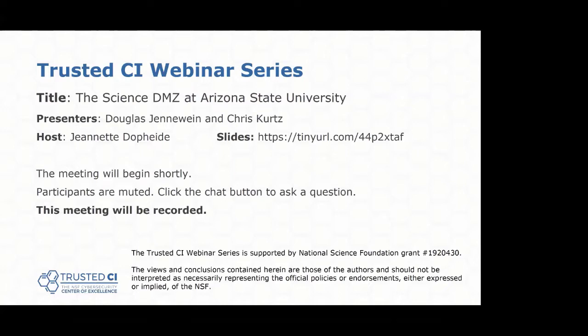More information about Trusted CI can be found at trustedci.org. Today's topic is the Arizona State Science DMZ. Our presenters are Douglas Genewine and Chris Kurtz. Douglas is a Senior Director for Research Computing in the Research Technology Office at Arizona State University, and Chris is the Senior Systems Architect for the Research Technology Office in the Office of Knowledge Enterprise at Arizona State.